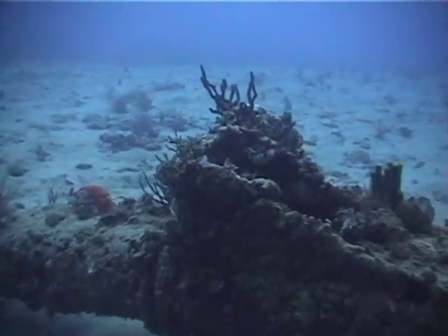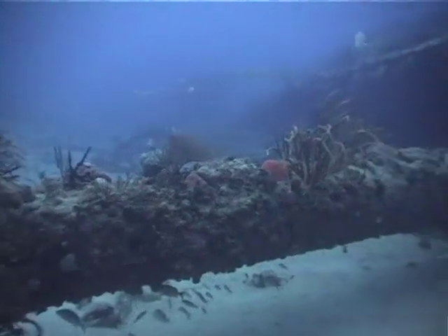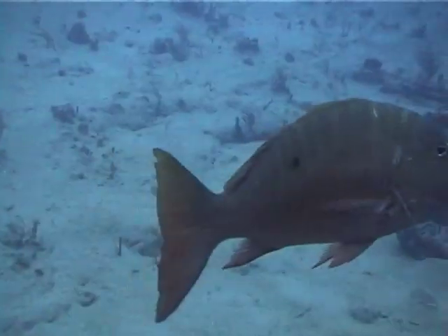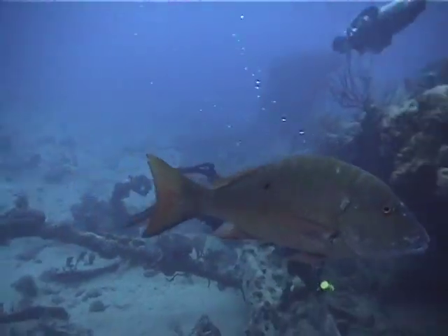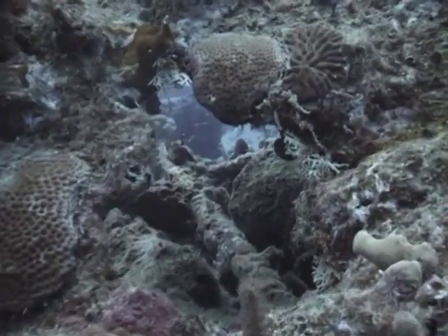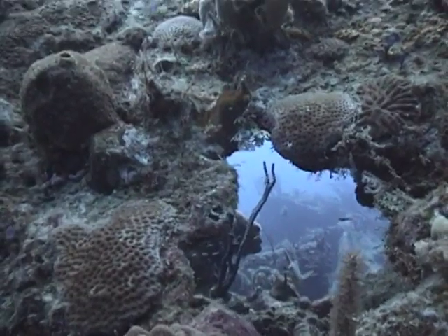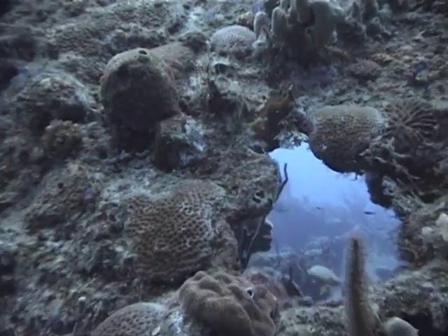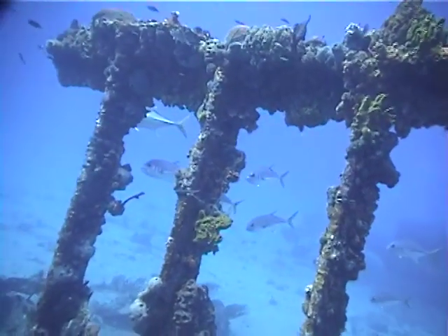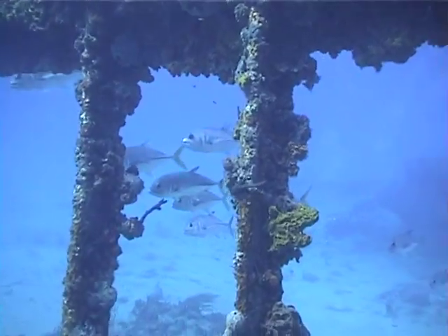Here we see the crow's nest and foremast of the wreck of the Rhone. Probably the most renowned dive site in the Virgin Islands, the Rhone is home to this large dogfish snapper, which seems unconcerned with the many divers. The Rhone, a 310-foot sailing steamer, sank during a hurricane on October 29, 1867. Lying on its side on a sandy bottom, one can see schools of jacks through these arches, made up of supporting beams of the ship's now rotted deck.